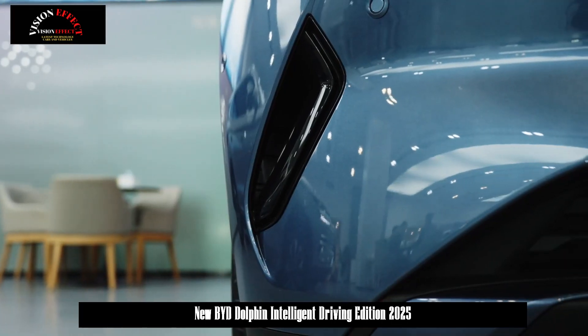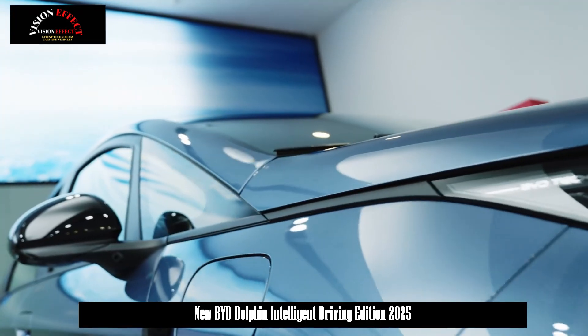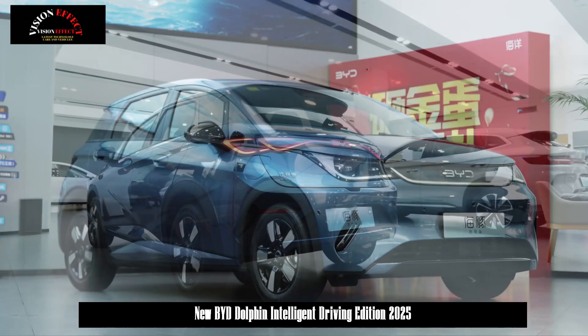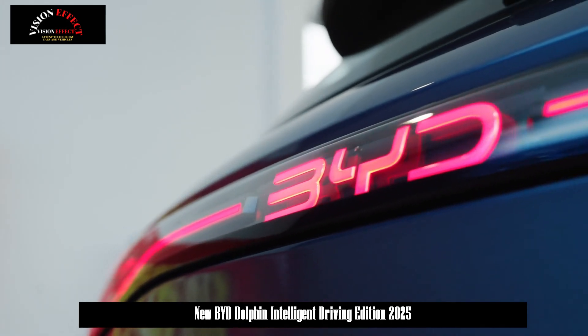This facelift and upgrade mainly aims to improve intelligent driving. The entire series is equipped with the Eye of God's Sea High End Intelligent Driving 3i version, D-Pilot 100, as standard. The entire vehicle includes five high-precision millimeter-wave radars, 12 ultrasonic radars, and 12 high-definition cameras, totaling 29 sensors.